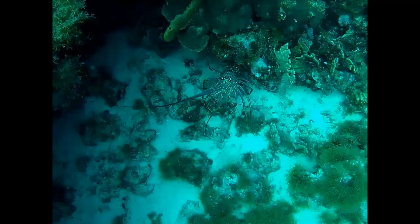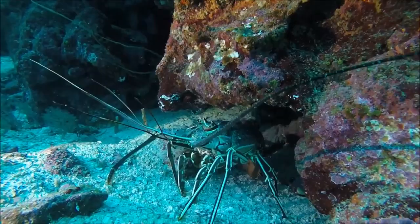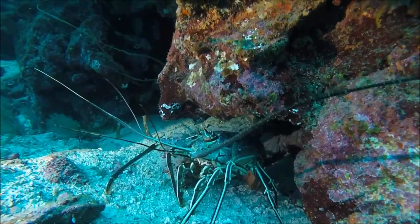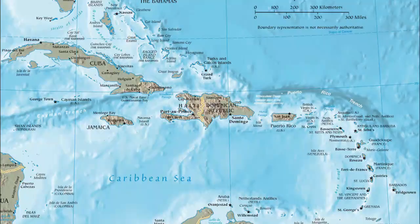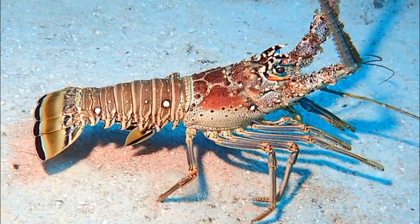Spiny lobsters are a family of crustaceans that lack large pincers. This includes about 60 species. These lobsters are usually found inhabiting caves and crevices in tropical reefs throughout the world. They are especially abundant in Florida and the Caribbean.